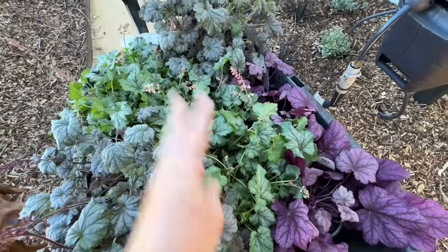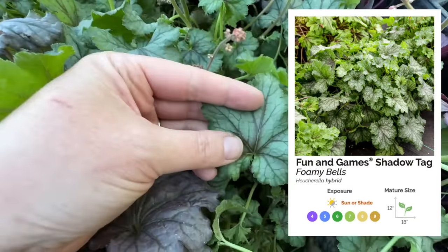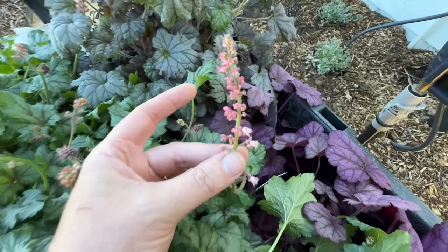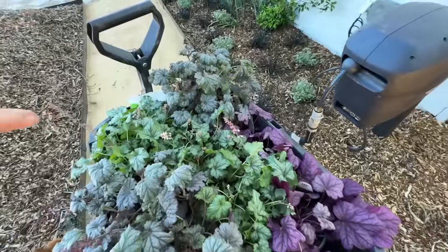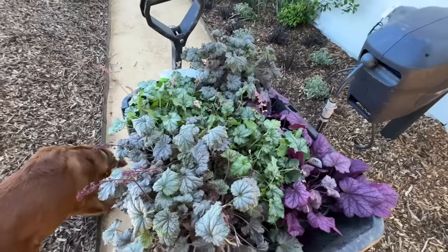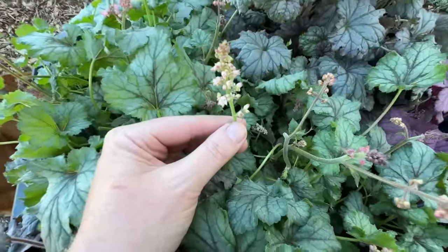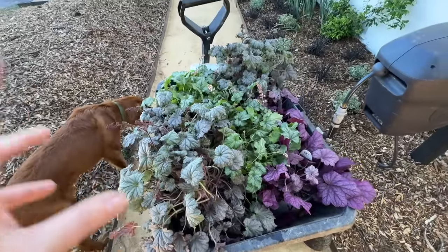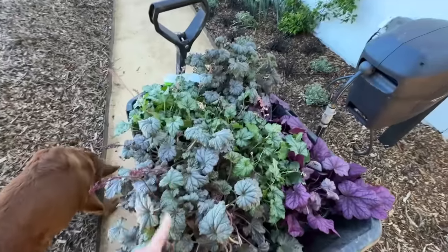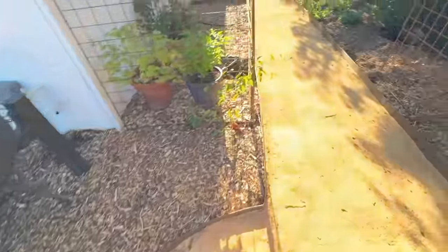The third one is actually a heucherella — this one is called Shadow Tag. You can see it's a little bit more of a classic green color, but it has this burgundy veining which makes it really interesting. And look at these pink blooms — aren't those beautiful? The common name for heucherella is foamy bells, while the common name for heuchera is coral bells. I don't really think about the blooms for heuchera and heucherella — I definitely want them for the foliage, not the flowers, though a lot of people do really like the flowers and I can see why.